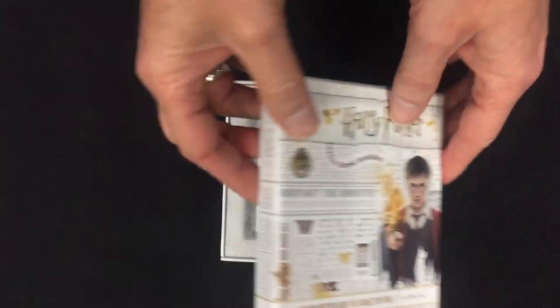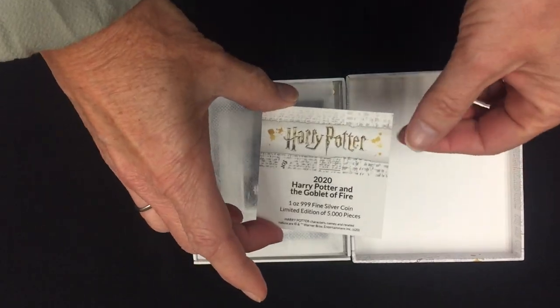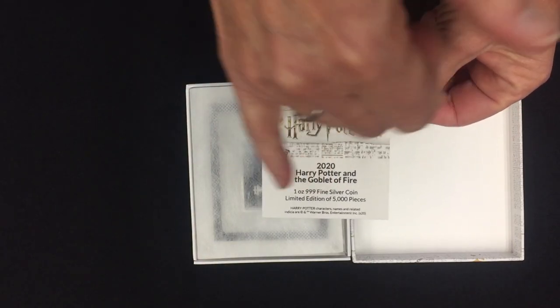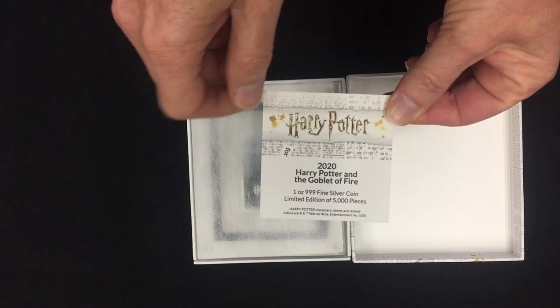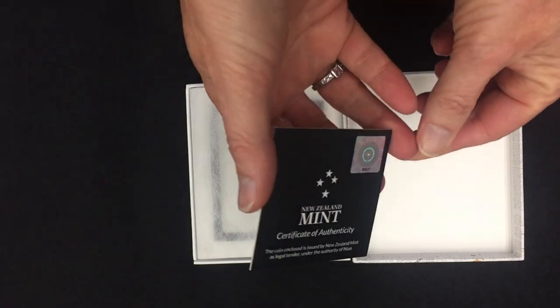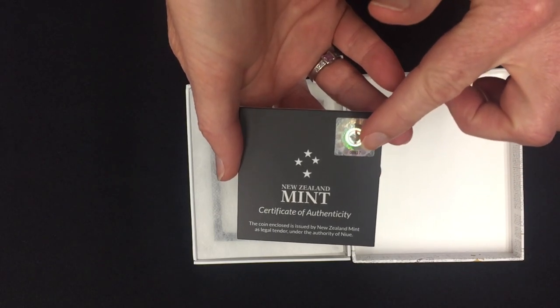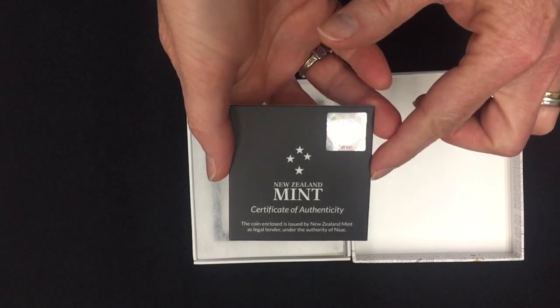When you open it up inside you always get the certificate of authenticity, which confirms it has a 2020 coin, it's an ounce of 999 fine silver, and there are only 5,000 coins minted. On the back you've got the certificate of authenticity and a sticker with the number in the mintage for this particular coin.